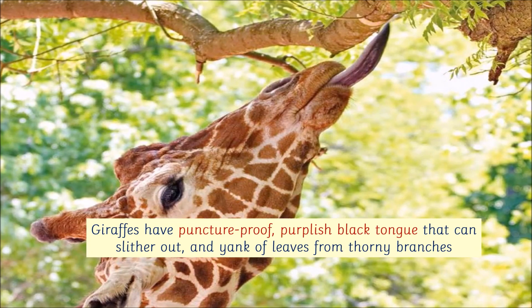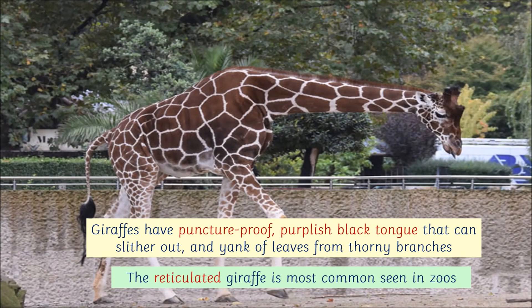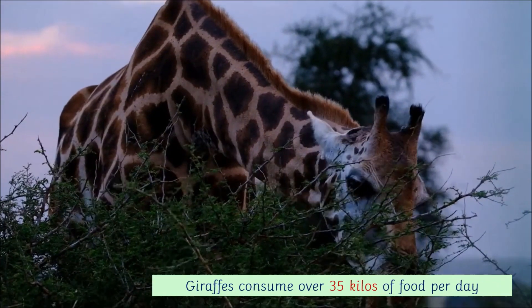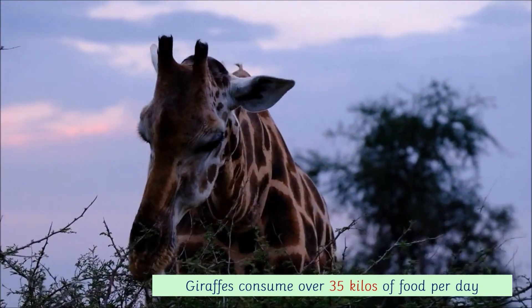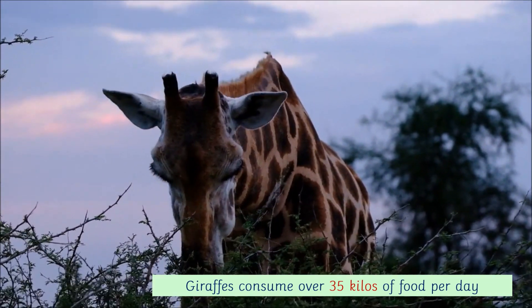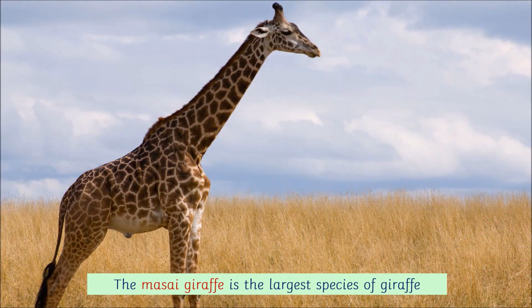Giraffes have a puncture-proof purplish black tongue that can slither out and yank off leaves from thorny branches. The reticulated giraffe is the most common seen in zoos. Giraffes consume over 35 kilos of food per day. The mosaic giraffe is the largest species of giraffe.